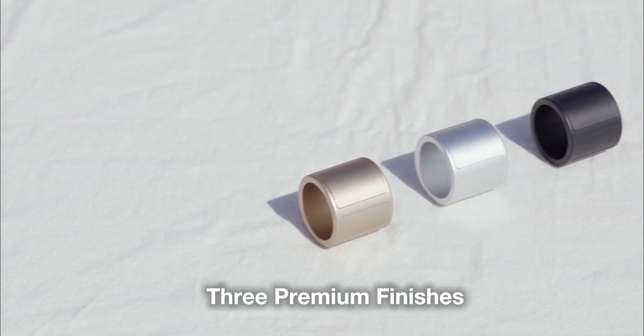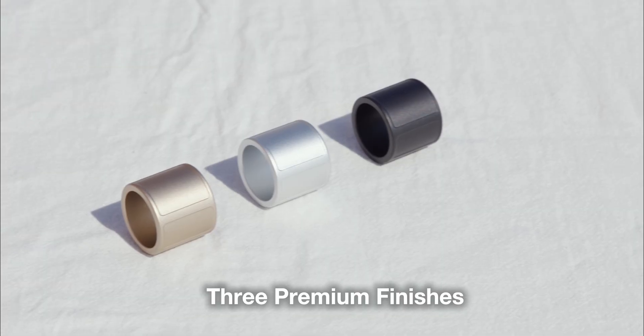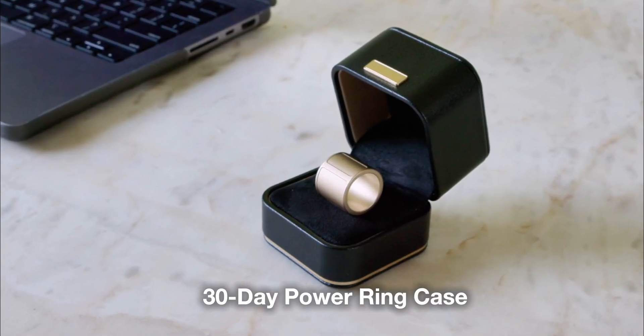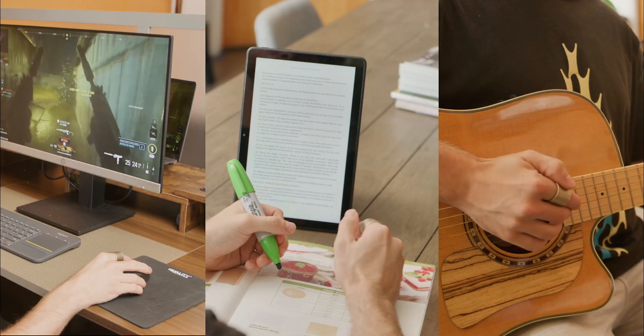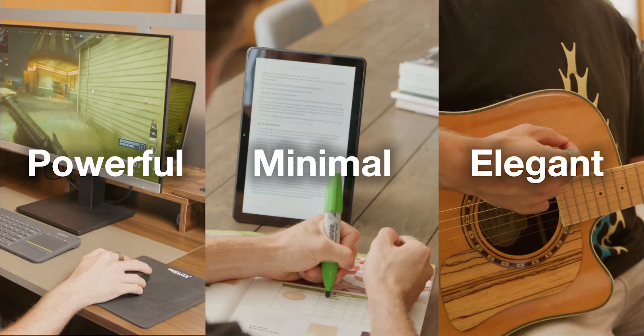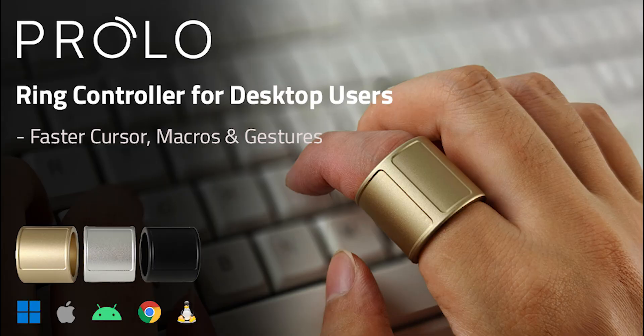Prolo Ring comes in three premium finishes built for all sizes. Its ring case provides 30-day extended use. Powerful. Minimal. Elegant. Follow us on Kickstarter today.